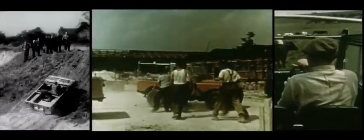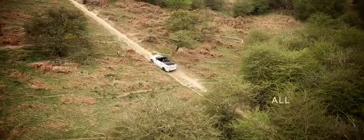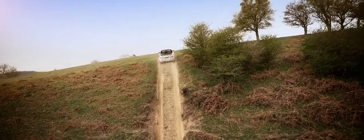The Evoque Convertible can wade to half a metre deep, so we've not compromised any of its wading capability over a standard vehicle. Systems like wade sensing mean the driver has the confidence to know the depth the car is driving through.